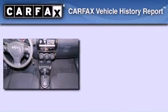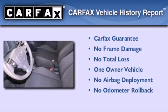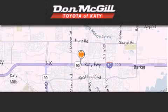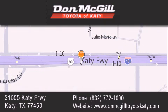This Scion has had only one owner, and it qualifies for the Carfax buyback guarantee. Stop by today and test drive this vehicle for yourself. Don McGill Toyota of Katy is located at 2155 Katy Freeway in Katy. Our goal is to exceed all of your expectations to ensure that you'll return for future visits.